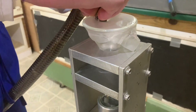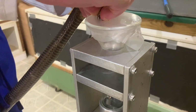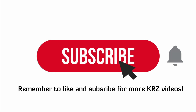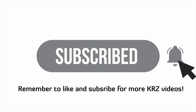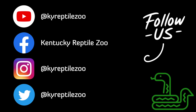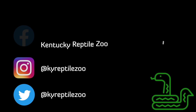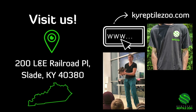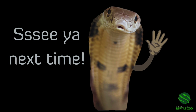Thank you for watching. Remember to like and subscribe for more KRZ videos and don't forget to hit the bell so you know when it's happening. Follow us on social media at KY Reptile Zoo for more scaly content. Come visit us in Slade, Kentucky and check out our website at kyreptilezoo.com for merch and booking programs. See ya!